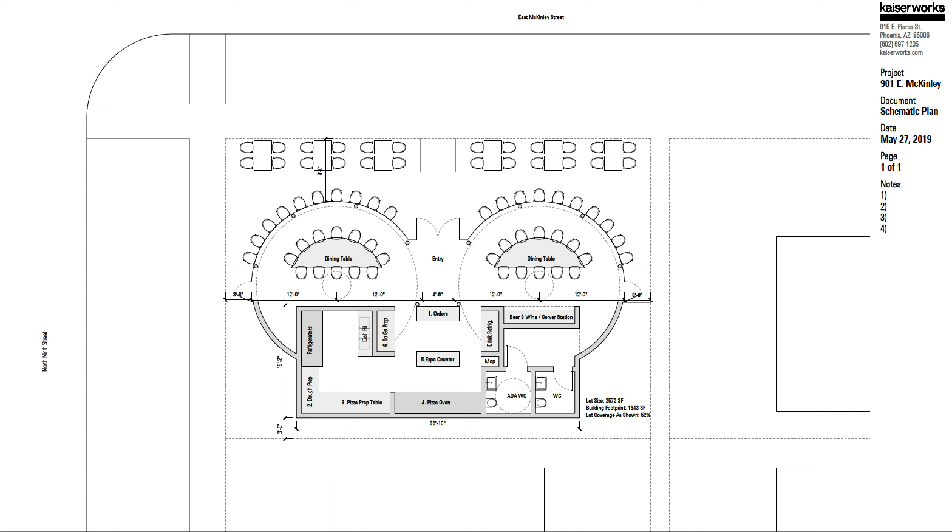I'm going to walk us through the pizza silos first with a plan and then also a digital model that we've created.